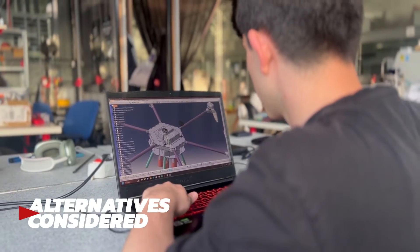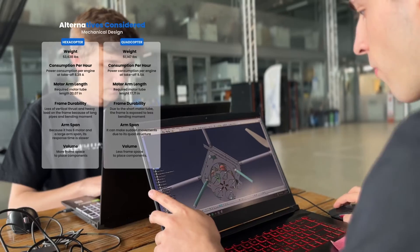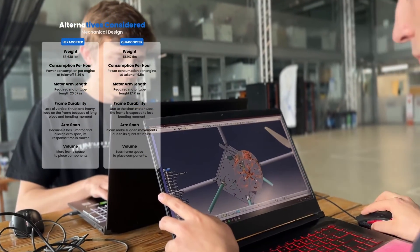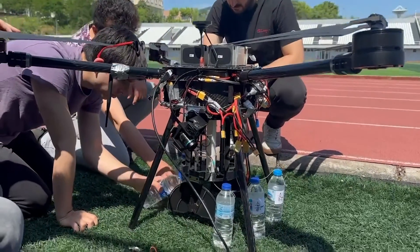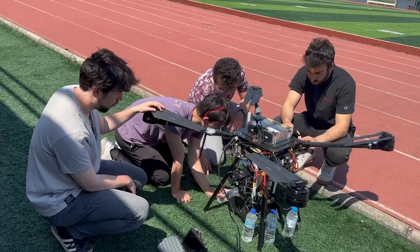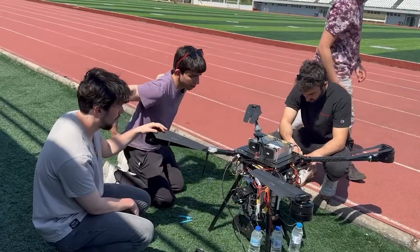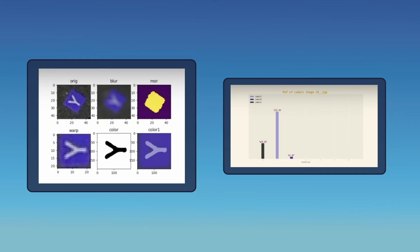Our team initially designed a hexacopter, but after reviewing the design and correcting calculations, we realized this approach was not suitable for the required weight and speed. The drop mechanism was updated to a winch system with 5 servo motors for longer flight time and the ability to drop bottles one by one, and the drop mechanism PCB was updated with an extra controller. Last year we used the clustering method for segmentation, but achieved much better results with the segmentation model, so we progressed with that. We also used the match shapes method for character recognition last year, but the YOLO model trained for character recognition produced better results this year.